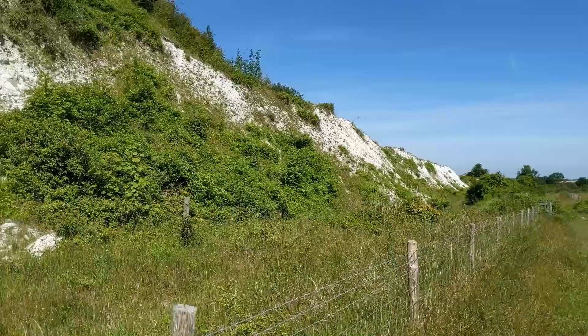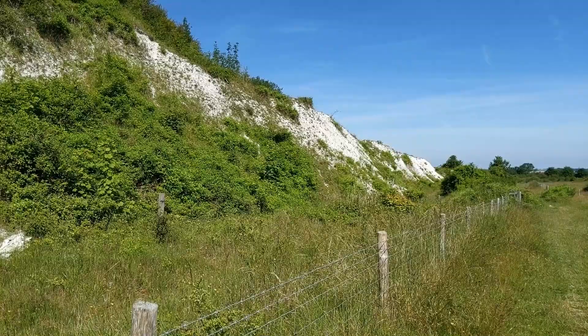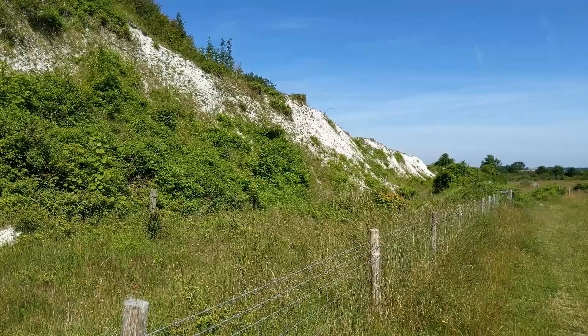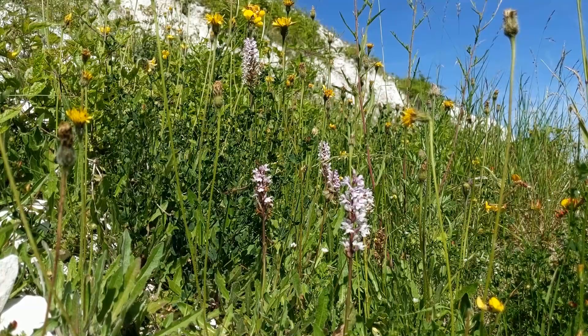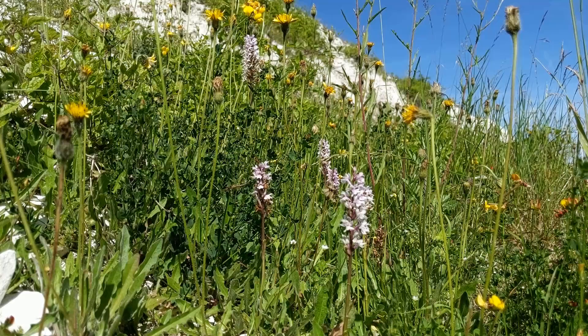I'm going to walk out of this part of Tottenhoe and walk around by where I know there are chalk cliffs from when I've come butterfly hunting, and see if there are any orchids down there. These are the extremely white limestone chalk cliffs at Tottenhoe — this is where I was heading. Unfortunately it's all barbed-wired off, but just to prove there are orchids at the foot of these white cliffs — nothing exciting, just common spotted, but might be something else along the path.